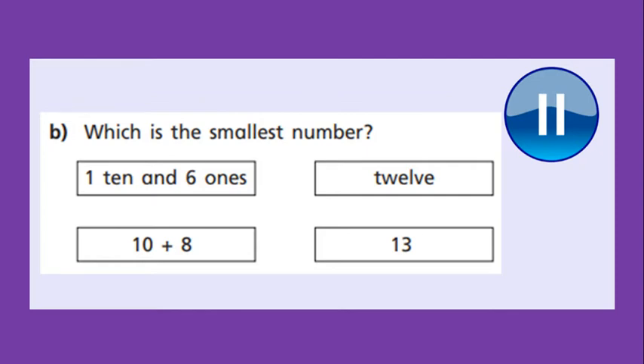Think about that. Then this one here — 10 add 8. What number is that? That's a number sentence that you need to complete to figure out what that number is, so 10 add 8. Then we've got a number word — twelve. And then we've got the numeral 13. So we're looking for the smallest number. Is it 1 ten and 6 extra ones? Is it 10 add 8? Is it 12 or is it 13? Pause the video, work it out and we'll check in a moment.